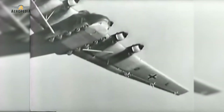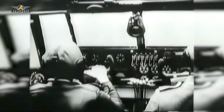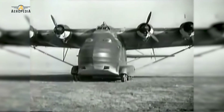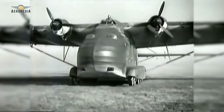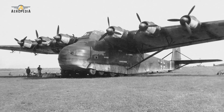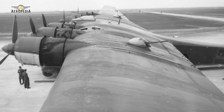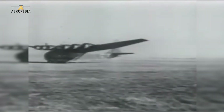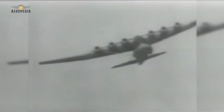Some ME 321s were converted to 323s, but most of the 323s were produced with six engines from the beginning. The first models were equipped with two-blade wooden propellers, which were later replaced by three-blade variable-pitch metal propellers. For defense, the latest versions were equipped with five 13mm machine guns in the wings, operated by extra gunners, the radio operator, and the engineers.